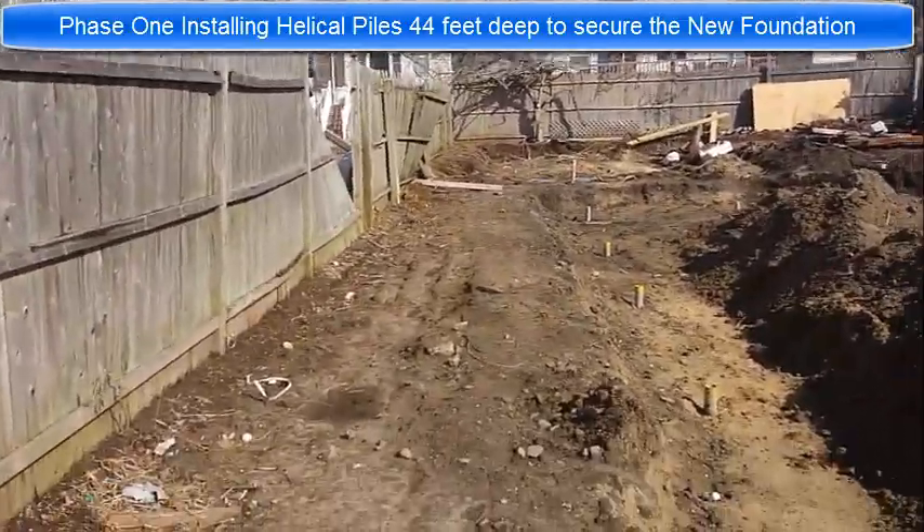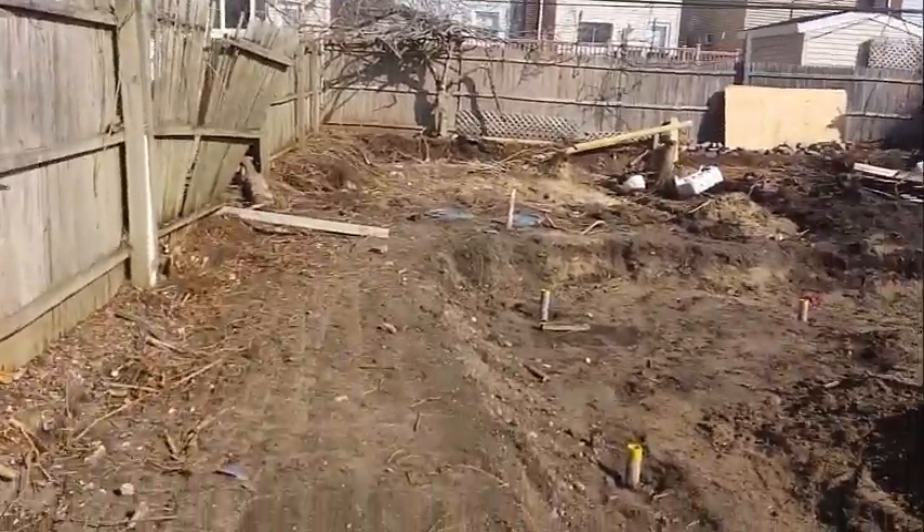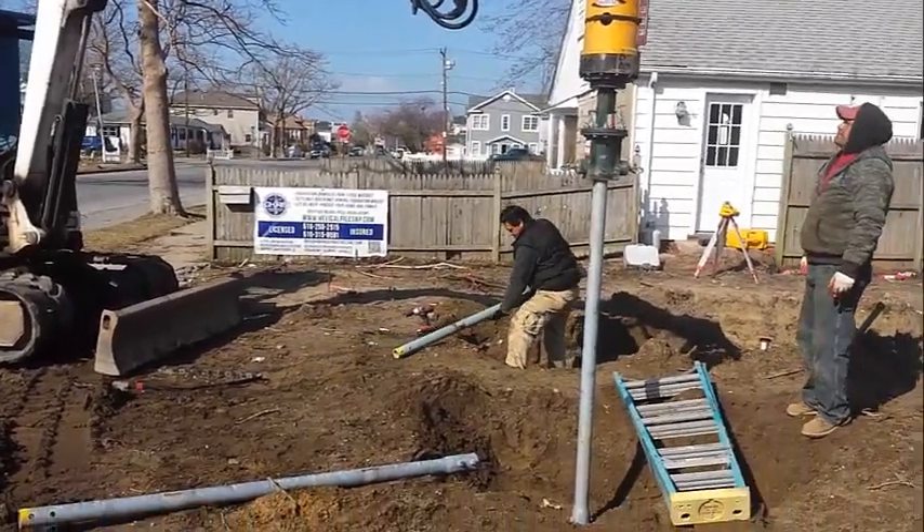Every pile is about eight feet apart. All these pilings have been installed already, and we're currently installing the front piles.